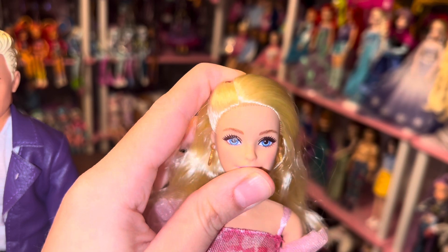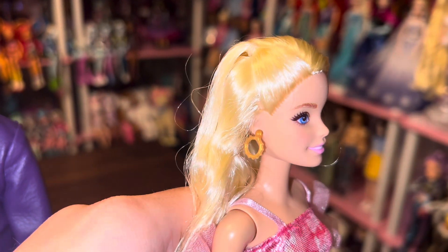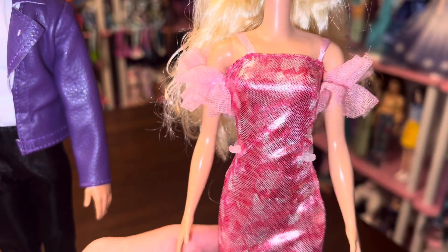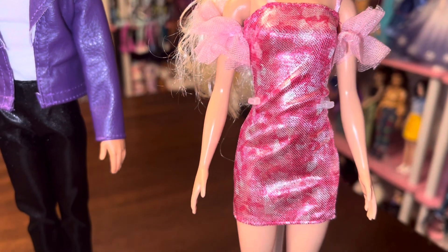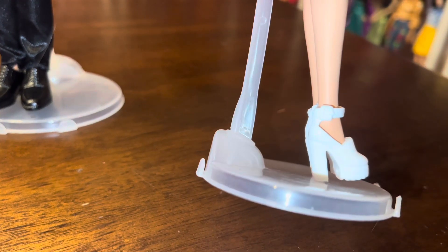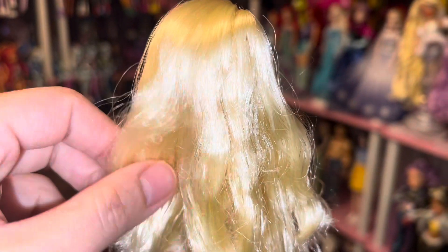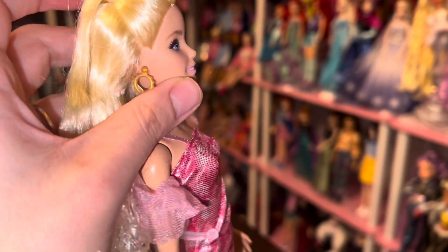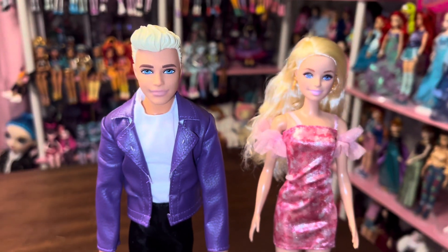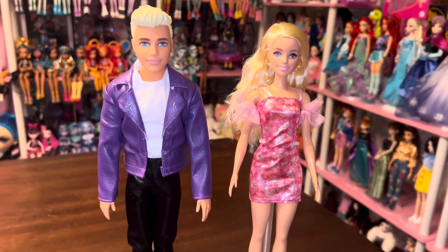Barbie has a little defect too — there's a small chip in her forehead. I couldn't really get the camera to pick it up; you kind of have to know exactly where to look. It's a little disappointing, but I still think she's displayable so I won't be too picky. Her outfit is really cute — the dress is a pretty nice material with a lot of shine, and her hair is a really nice soft saran.